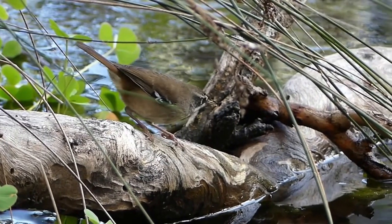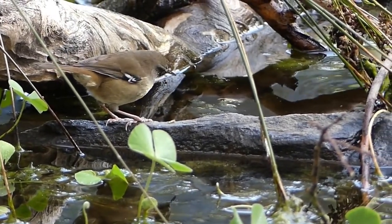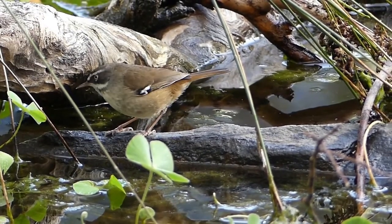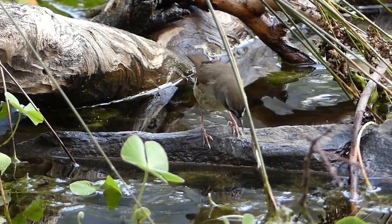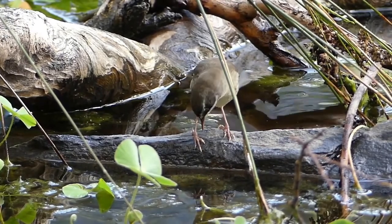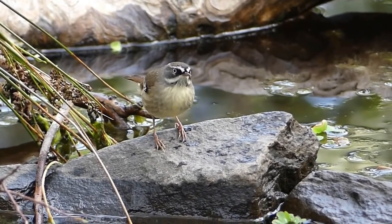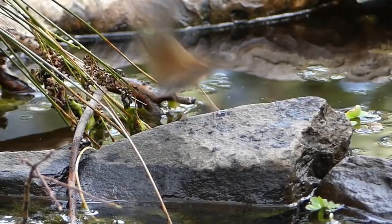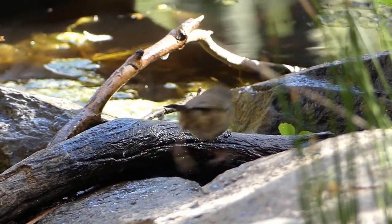Here's a white-browed scrubwren, giving us a good look for once instead of scolding us harshly from dense understory. There are many subspecies in southern Australia — the farther west you go, the more streaks there are on the underbelly. This is an adult male with a long thick white brow and black face mask. The female is paler, without the contrast in facial features.